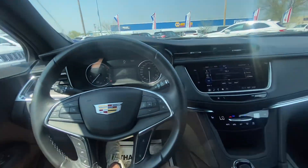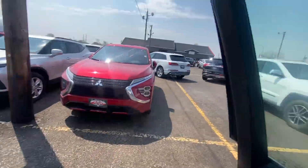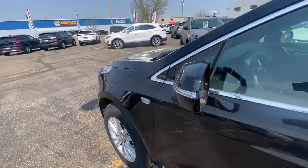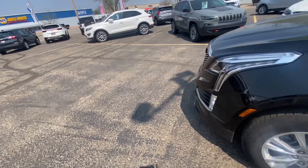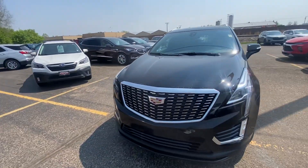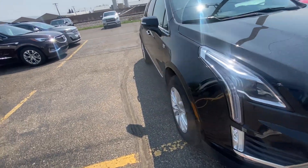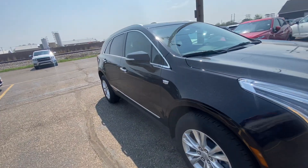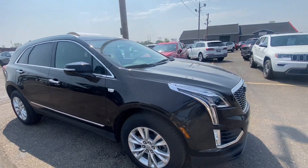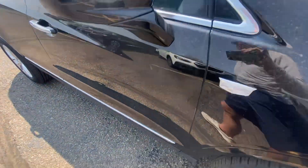Super clean, super nice vehicle with only 8,000 miles on it. Now making my way back to the exterior for one more big 360 walk-around to go over the vehicle one more time and show you any dents, dings, or scratches so you're aware. It's in very nice condition — however, it is still a used vehicle, so it's not perfect by any means, and I do apologize it's a little dirty right now.